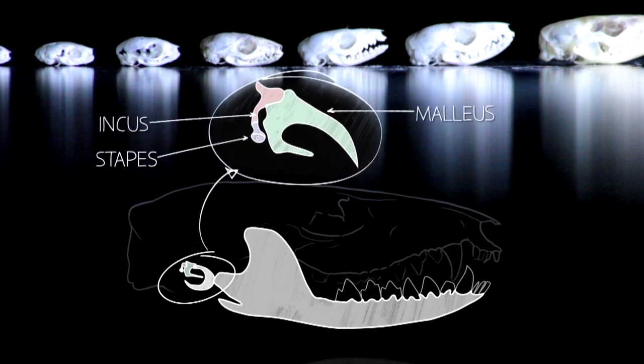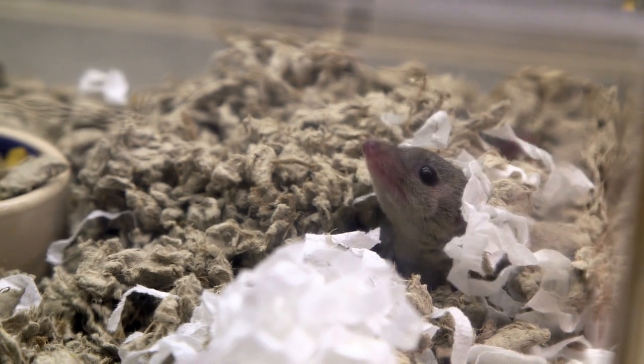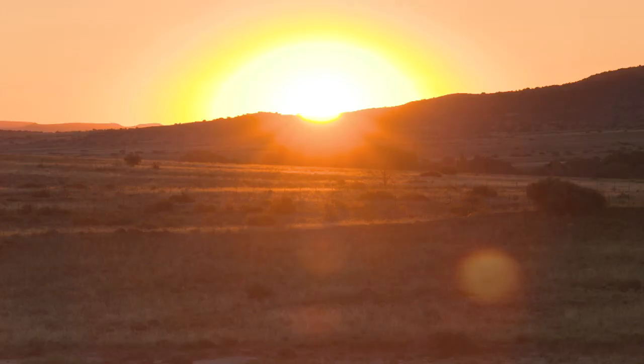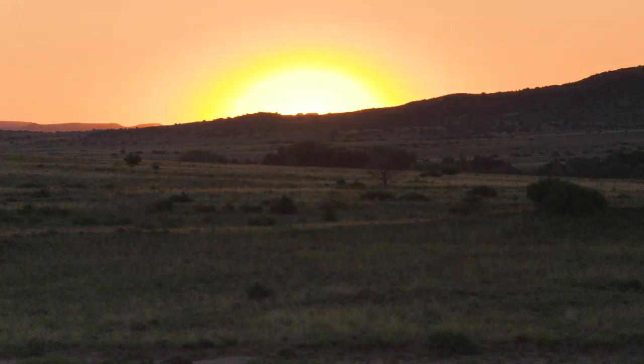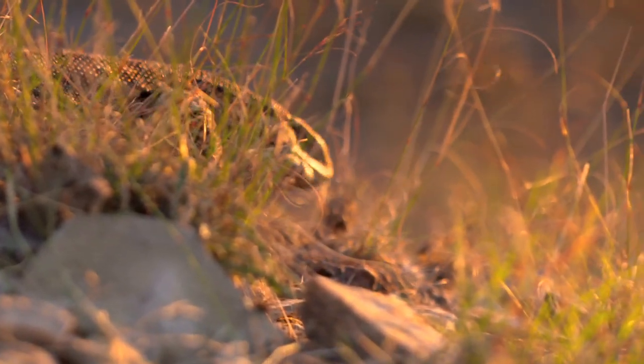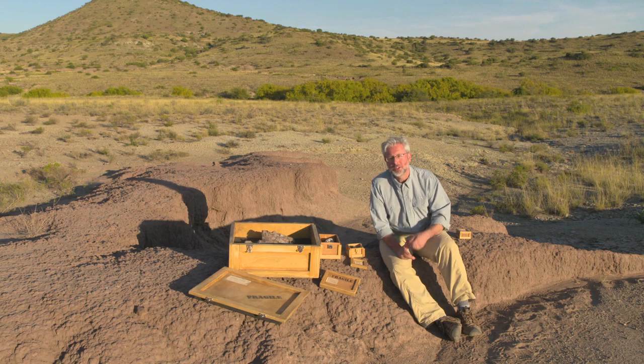So if you have modern reptiles with one ear bone and modern mammals with three ear bones, I think what the embryos do is they almost provide a link between those two. So how do we know that the bones we used to hear with came from the bones reptiles used to eat with? Well, this amazing transition we see in development from jaw bones to ear bones, we also see in the fossil record.